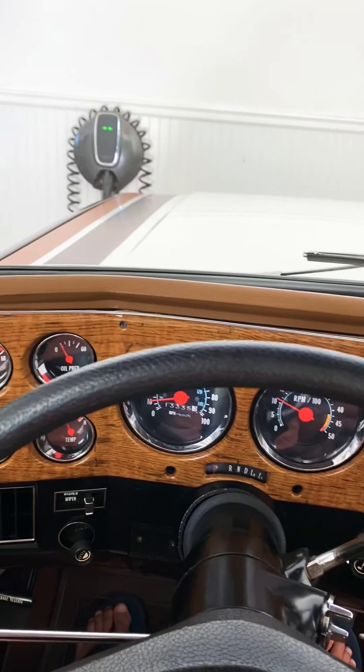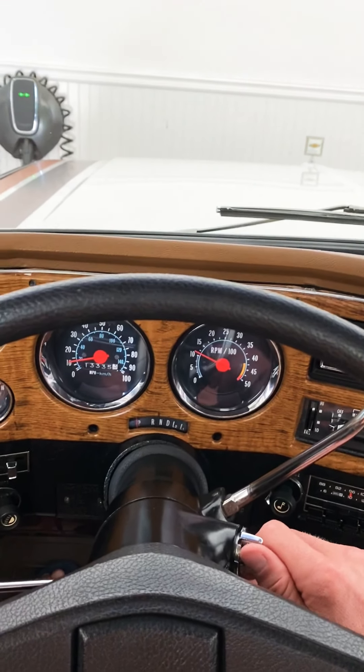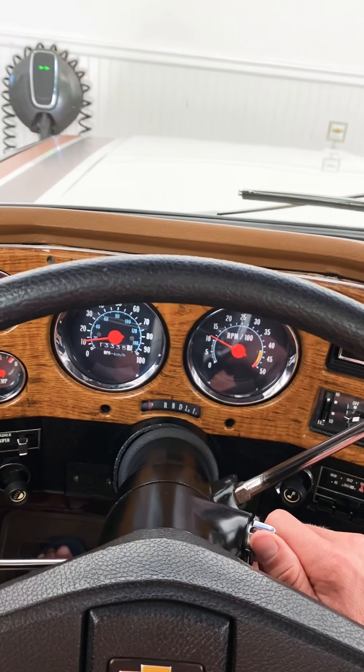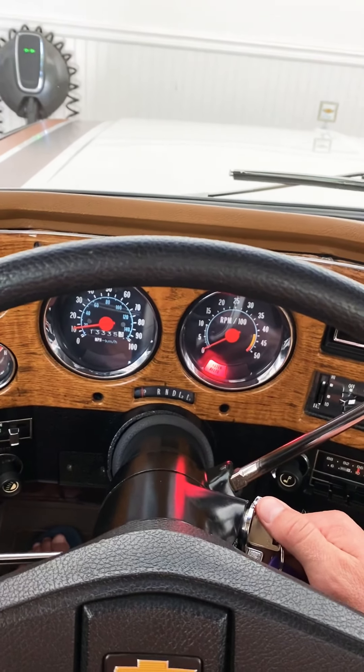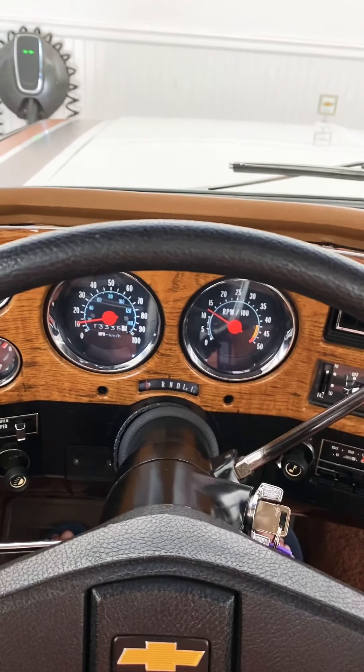Hey everybody at BAT. I am going to do a driving video — I've had a lot of requests for it. It's been about two days since I've driven this beautiful '77 K5 Blazer last, so here we go. I give it two little pumps of gas, and she starts right up.